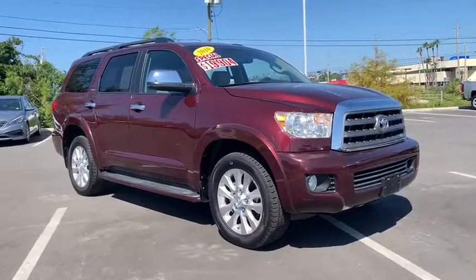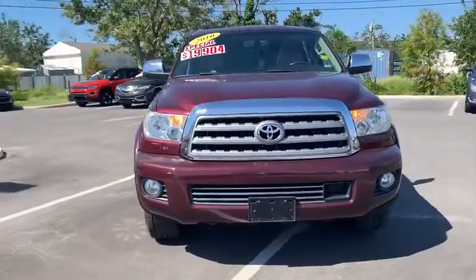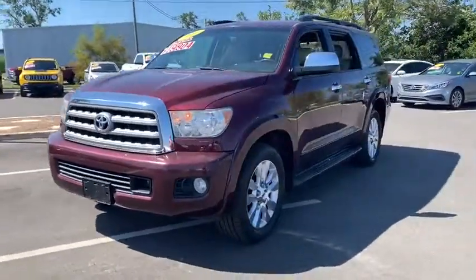Come test drive the 2010 Toyota Sequoia. Sequoia is perfect for any adventure, offering spacious comfort and style for up to eight passengers.